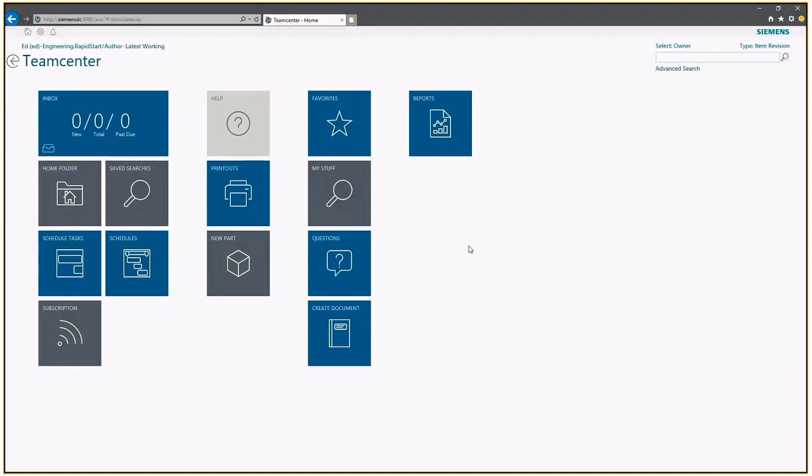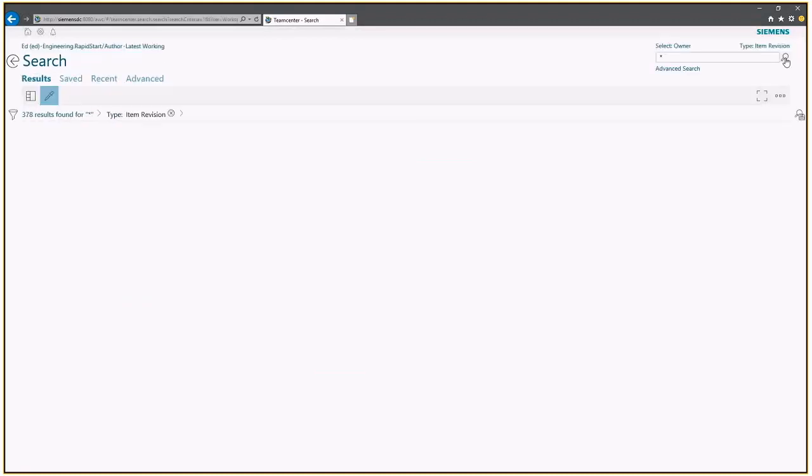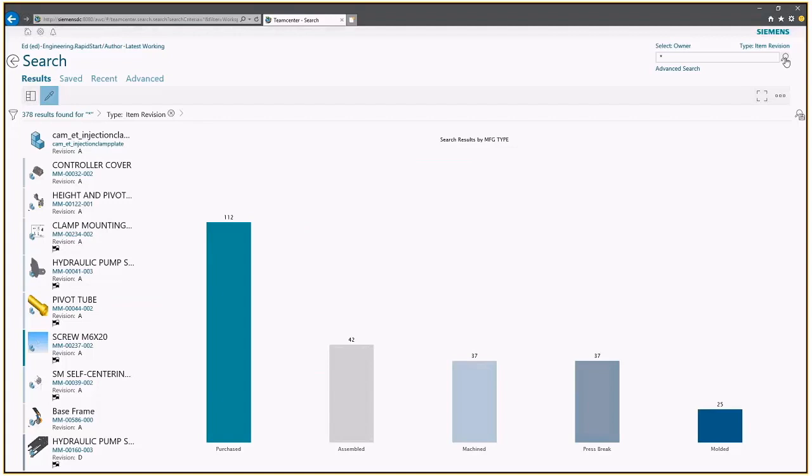Ed can rearrange these tiles. Administrators can add tiles for the entire company or for specific groups. Ed can also add shortcuts to things he wants to work on. Let me do a quick search using the search tool in the upper right corner. I'm searching on all items in the database, and right away it comes up with a nice list. On the left side, 378 results were found of item revisions.